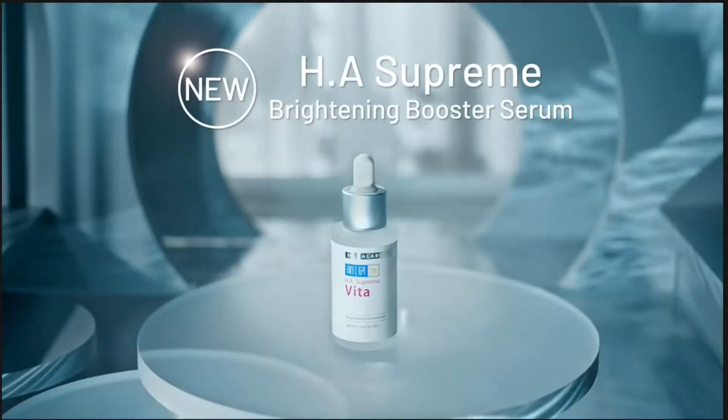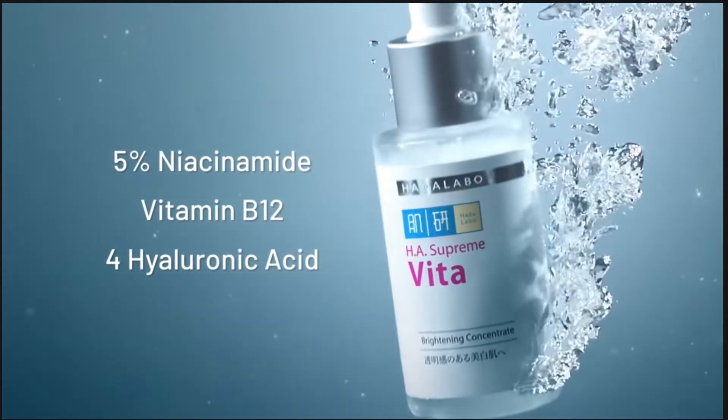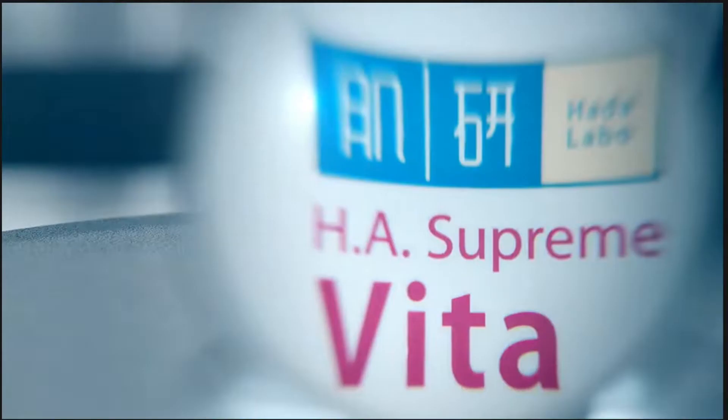What is HA Supreme? Hada Labo HA Supreme concentrate range is formulated with a combination of different types of hyaluronic acid and special potent ingredients for its synergistic effect on various skin problems. The four types of hyaluronic acid ensure that your surface layer is moisturized but at the same time also penetrates deep into the skin to ensure every layer of your skin is properly and thoroughly moisturized. That's why Hada Labo is really good with their hyaluronic acid game.